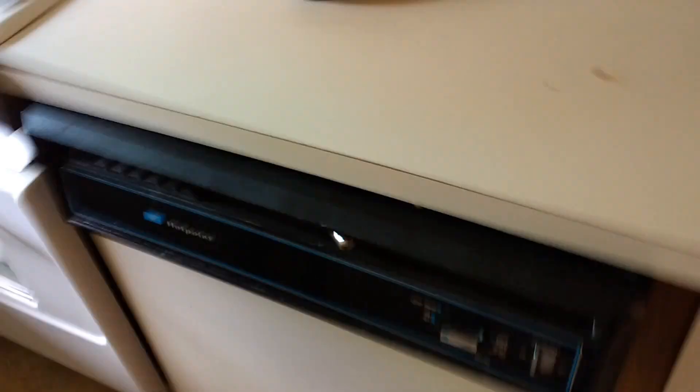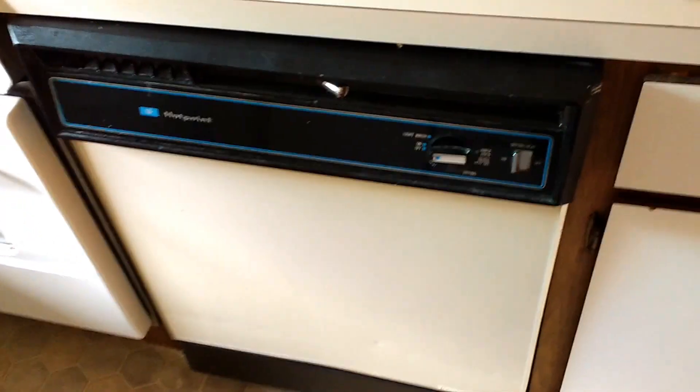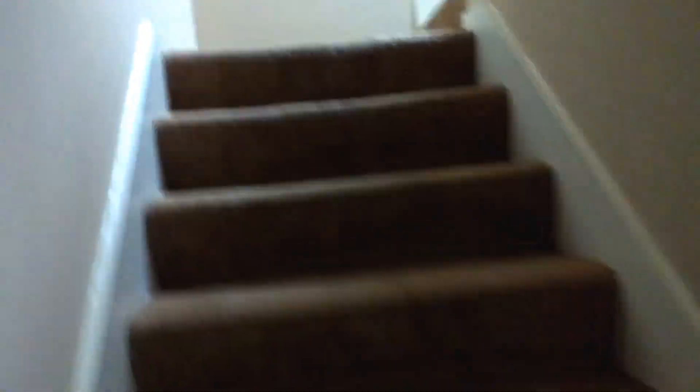The old refrigerator is getting replaced Monday or Tuesday. And — a dishwasher! That's the most exciting part to me.